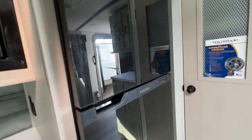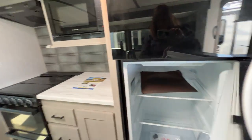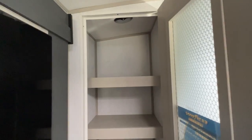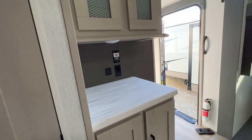Solid surface countertops. We've got a nice big refrigerator — nice and roomy. And you have a big pantry. Look at all that space. And you have more storage over here. You could use this area for all sorts of things.